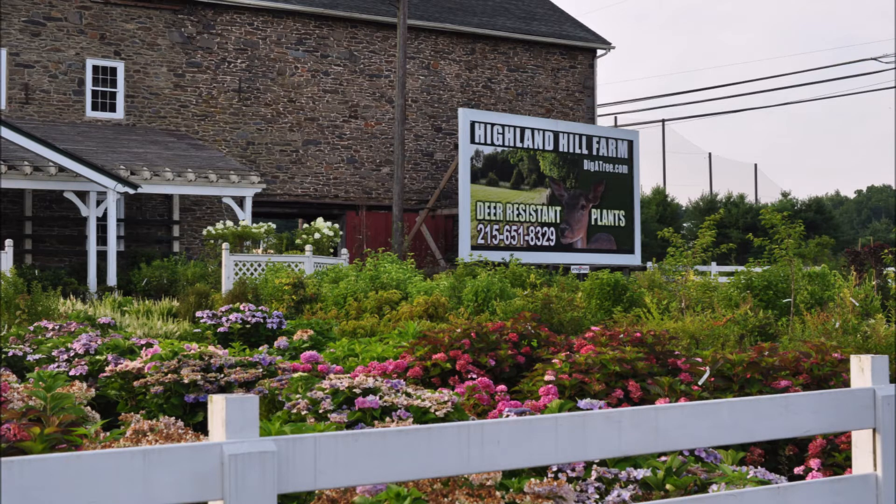This is Bill at Highland Hill Farm. If you want more tree suggestions, you can call us at 215-651-8329. We sell many different kinds of trees and shrubs and we're located in Fountainville, PA, near Doylestown in Bucks County.